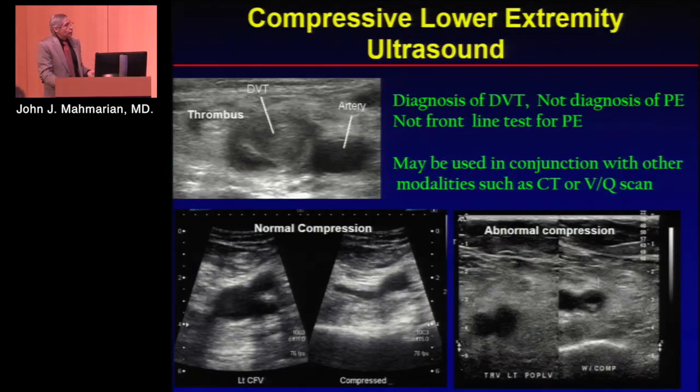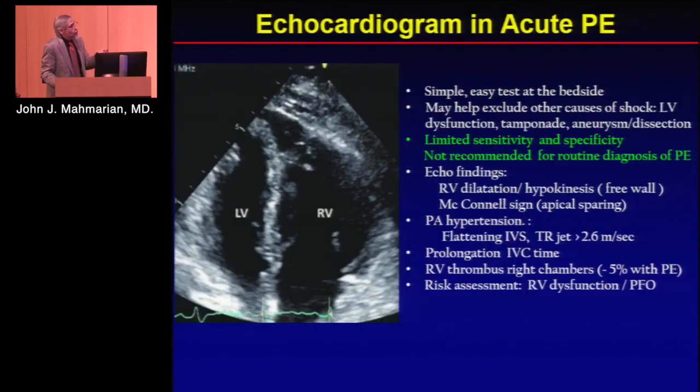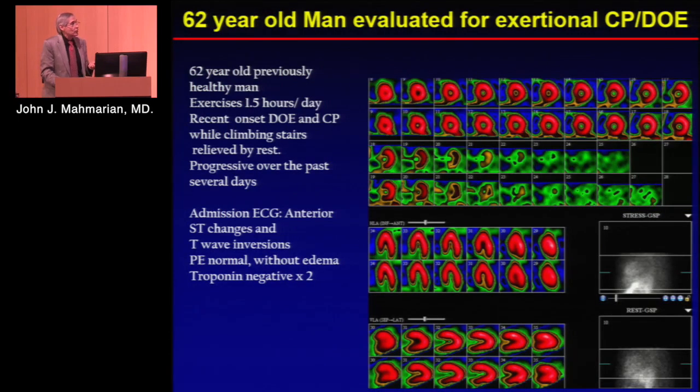We also have lower extremity Doppler, which is used in conjunction with VQ scanning in patients with indeterminate exams. Obviously it diagnoses DVT, but it does not diagnose PE. Most people with PE actually don't have evidence of DVT on examination. We can also use echocardiography, especially in patients with acute shortness of breath who are hemodynamically unstable. You can see RV dilation, but you can also see that on other kinds of studies.